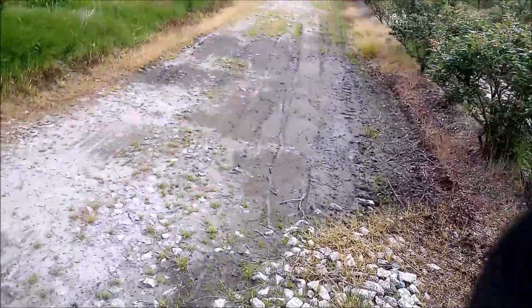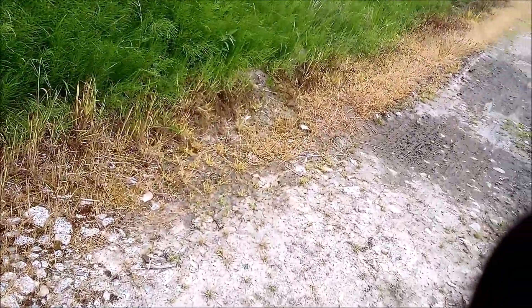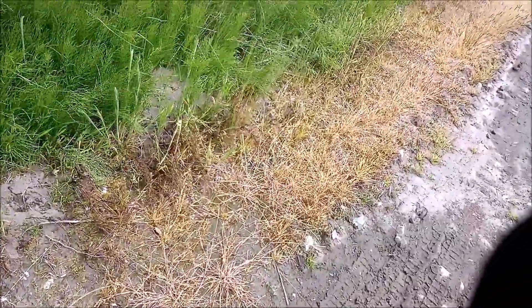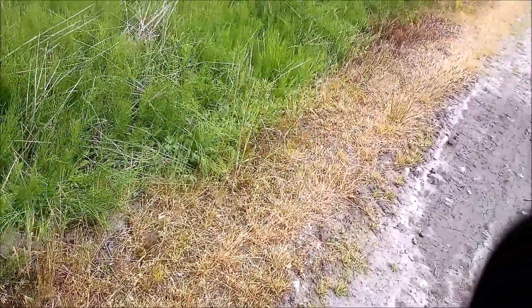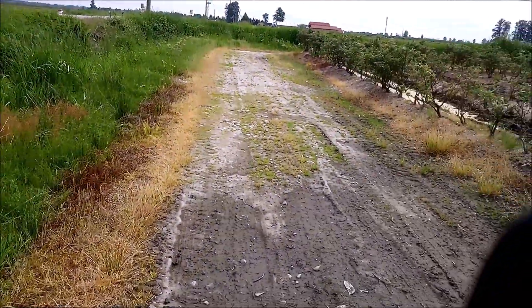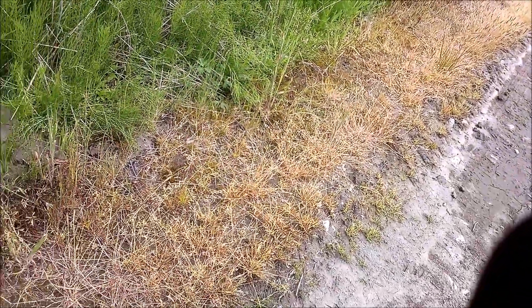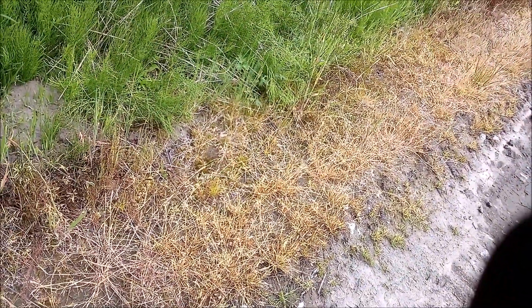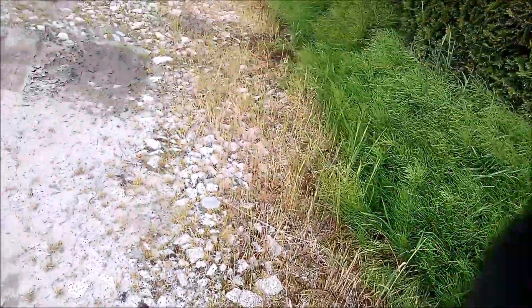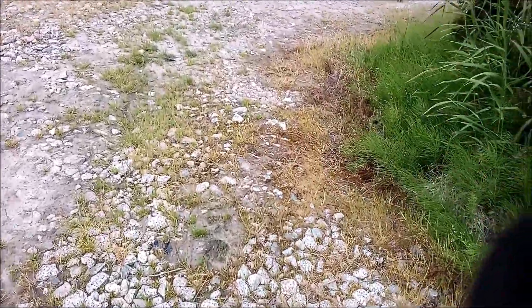Look at the side of the trail here — you can see the brown kill there. Obviously an herbicide that destroys chlorophyll. Brown. Probably, most likely, glyphosate, Roundup — associated with non-Hodgkin's lymphoma in humans. You don't want to get that.